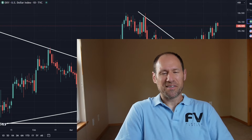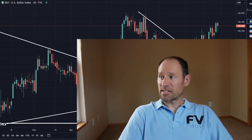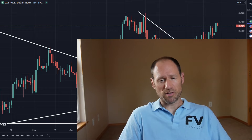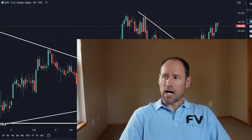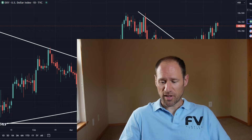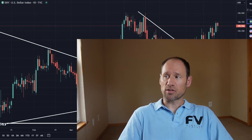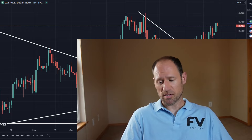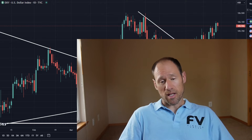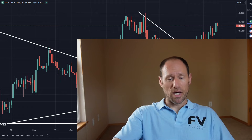Hey everyone, hope you're having a good day. My name is Andy, my channel is Finding Value. Today we're going to do our daily technical analysis of updated commodities, work our way through the dollar, yields, precious metals, and commodities ETFs that I follow. I'll interject my financial opinions as we go, and if you need help with anything, check out finding-value.com, where I dive deeper into these sectors and individual companies, and how I'm playing this bull market. So let's dive in and see what's going on today.